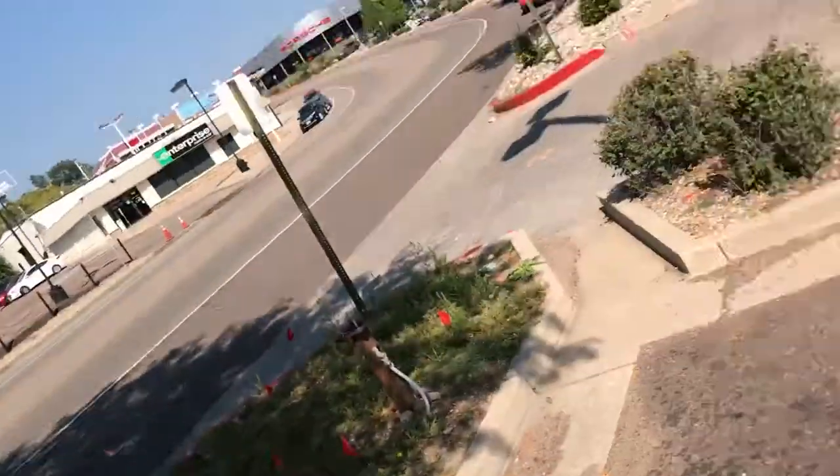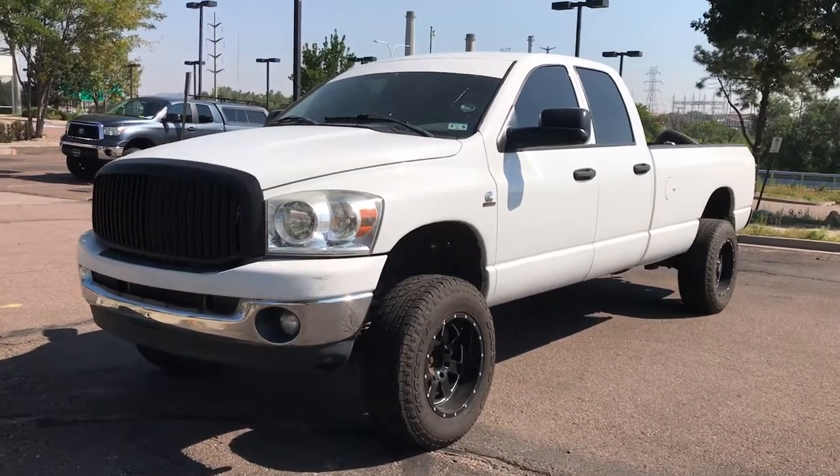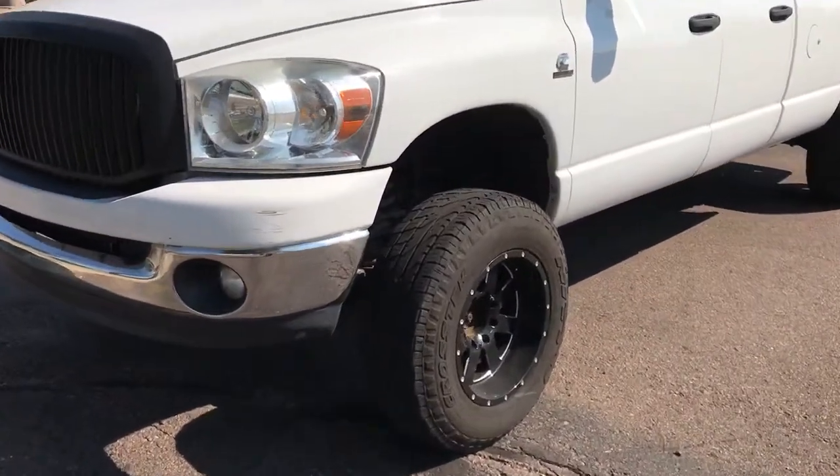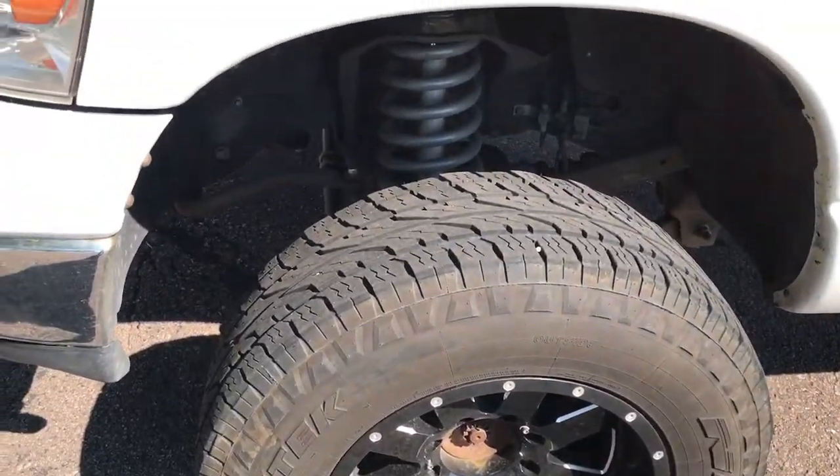Hey, this is Kirk at Porsche Colorado Springs. Today we've got the 2008 Ram 3500 diesel, single rear wheel. We are advertising this as a work truck.